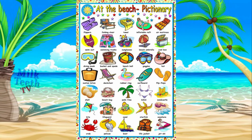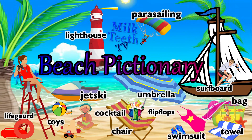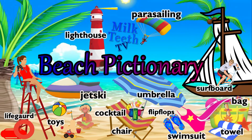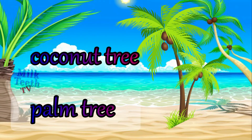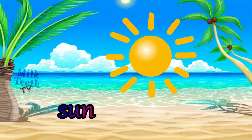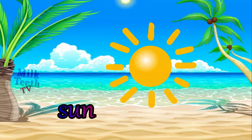Now let us have a look at all those things and items that you may find at the beach, and also those that you need to take with you. You may see a lot of coconut trees and palm trees on a beach, the blazing hot sun, and the sunset and sunrise are always most spectacular at the beaches.